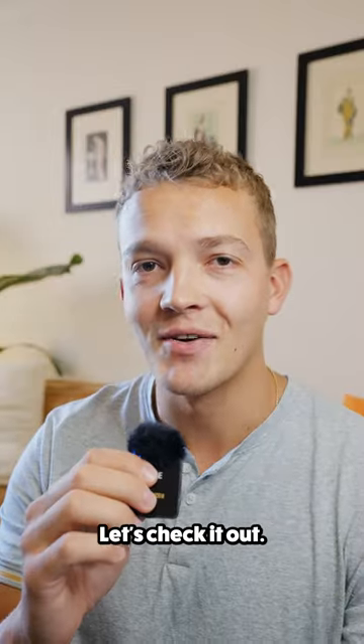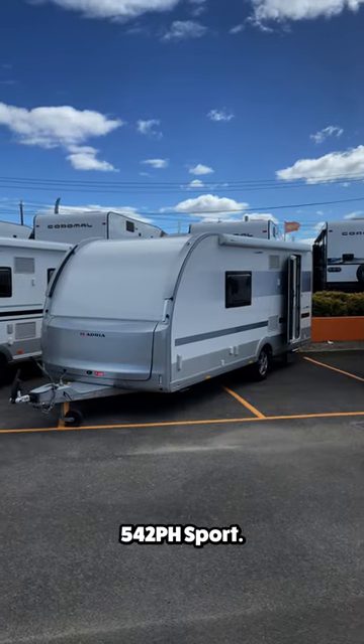This is a cozy couples trailer. Let's check it out. This is the Adria Adora 542PH Sport.